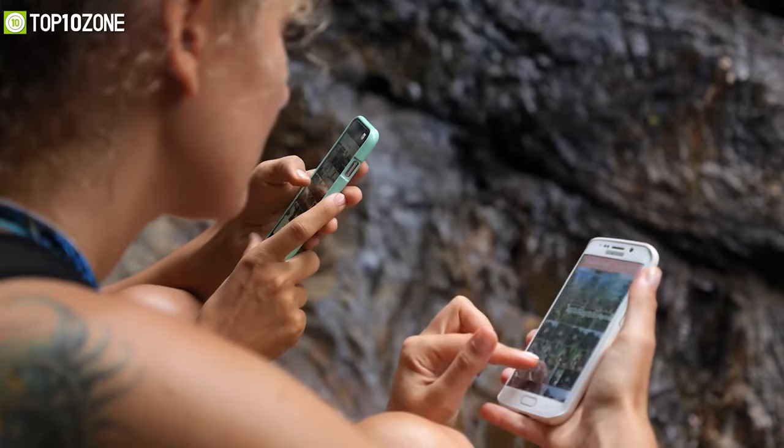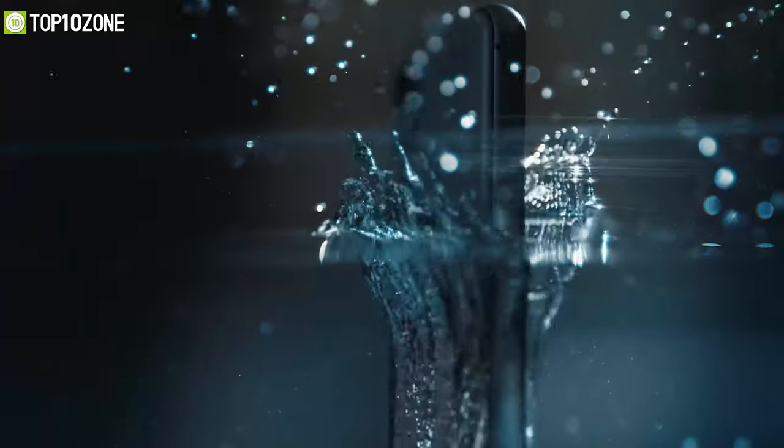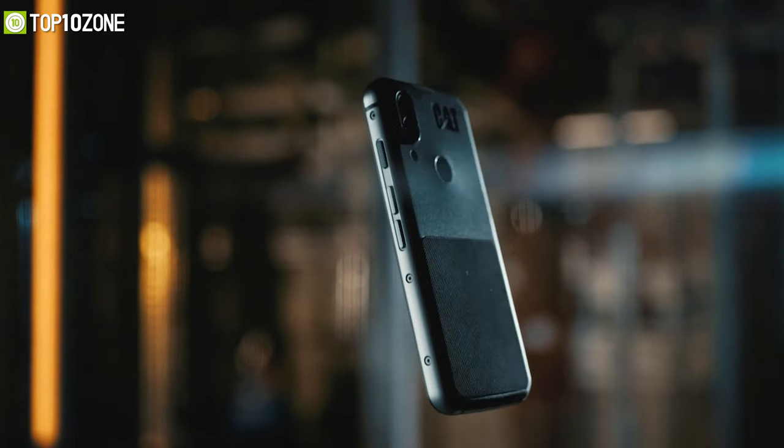A fragile smartphone might not be the best device to bring on an outdoor adventure. What you need is a rugged smartphone, as they are waterproof, dustproof, shockproof, and also safe from accidental drops.